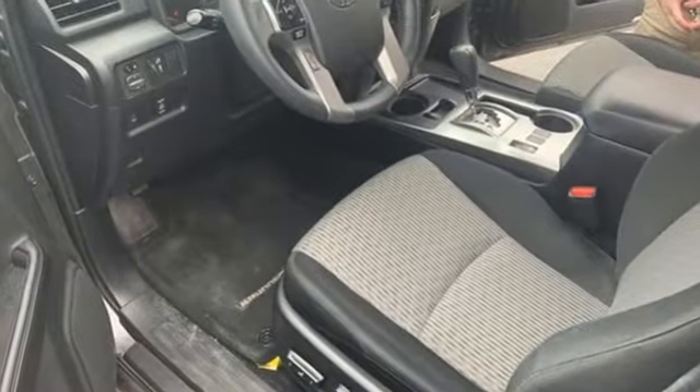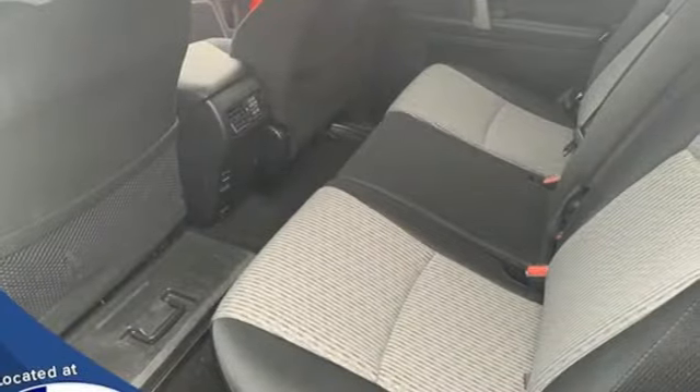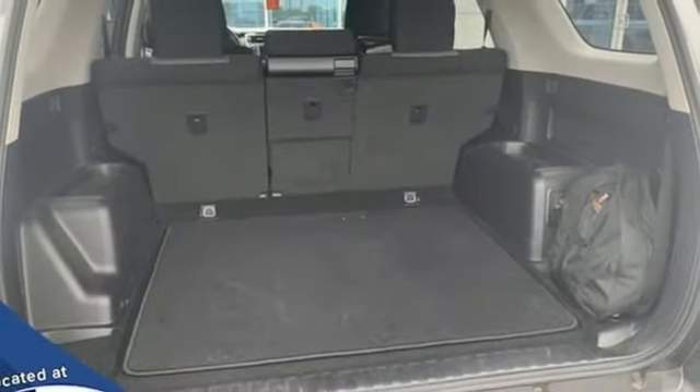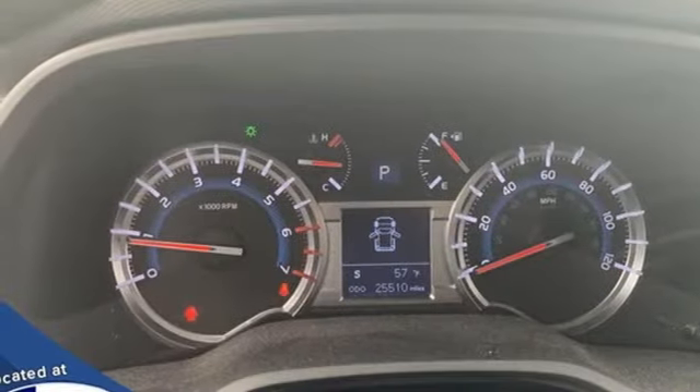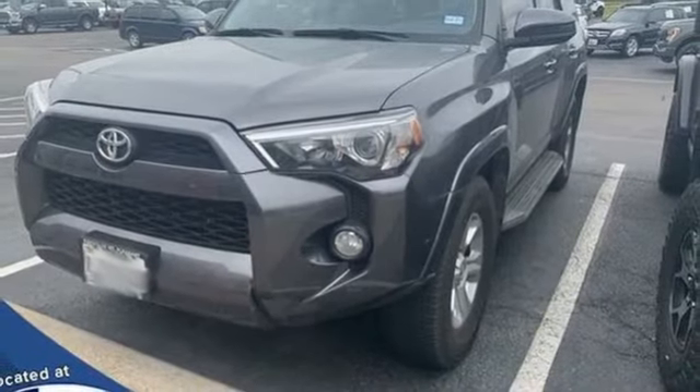V6 engine, leather steering wheel, Bluetooth streaming audio, manual tilting steering column, Bluetooth, Scout GPS link standalone navigation app, trailer hitch receiver, key fob activated rear windows, and automatic transmission. The time is now.